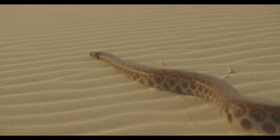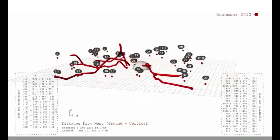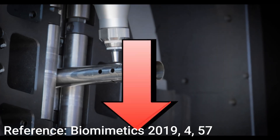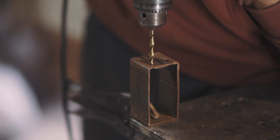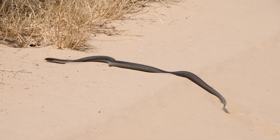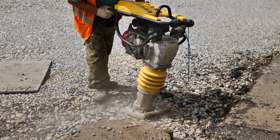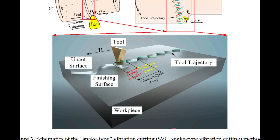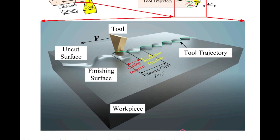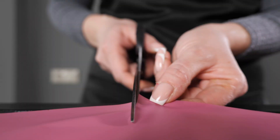Inspired by these adaptations, the researchers wondered: could mimicking these natural movements lead to a cutting technique that reduces force and heat, making it easier to cut tough materials? And that's exactly what they achieved. By developing a snake-type vibration cutting method, they mimicked the snake's movement and the ant's rapid strikes at an ultrasonic frequency. This innovative approach causes the cutting tool to vibrate and intermittently contact the material, significantly reducing friction and heat buildup.